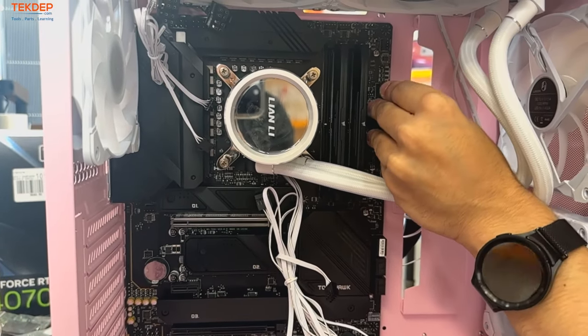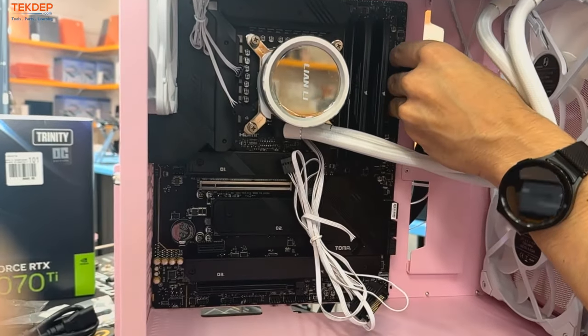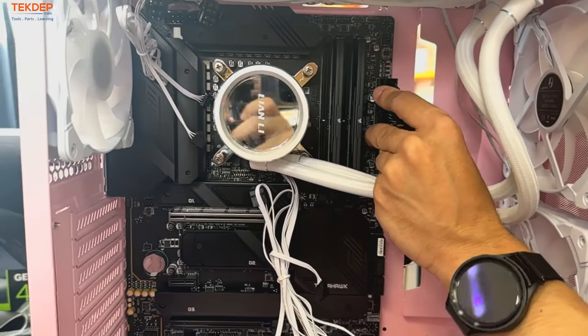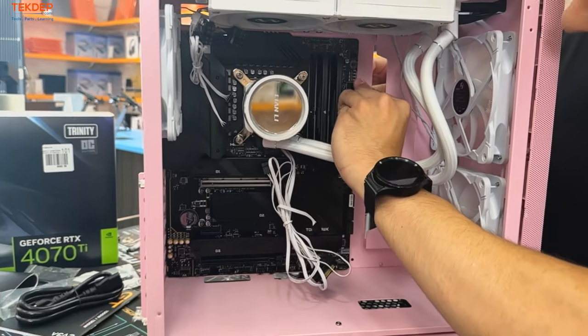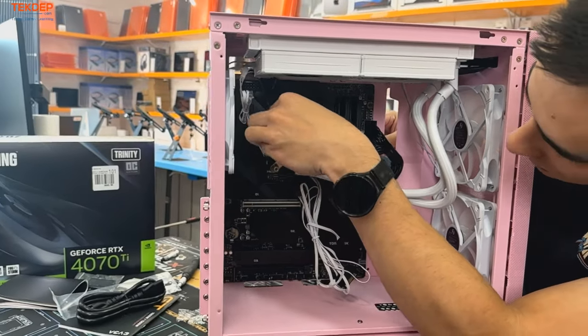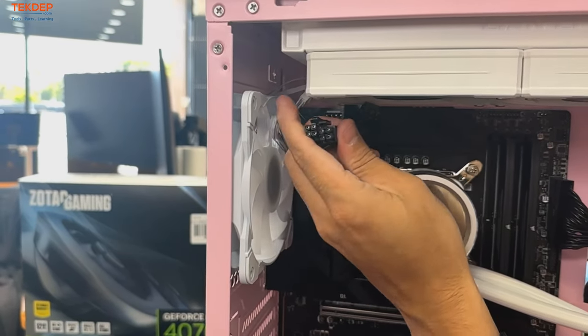Plug in the 24-pin — that popping sound is normal. Then we're going to take the two 8-pin CPU connectors up top. They're hard to see, so we'll see if I can get this on the first try.